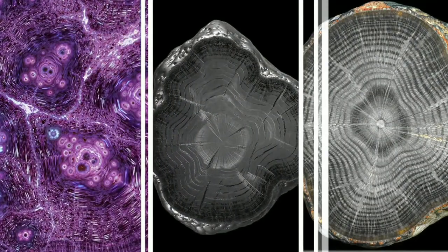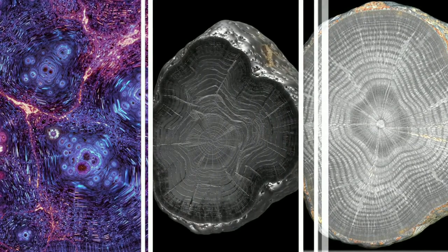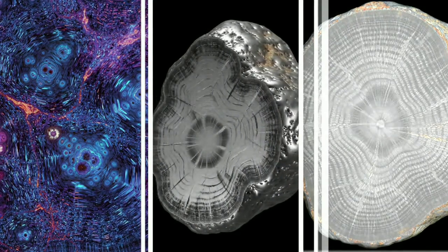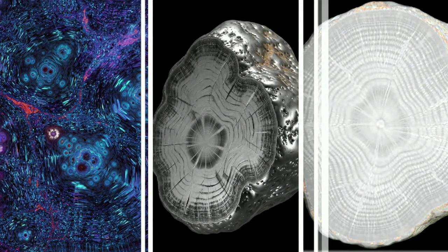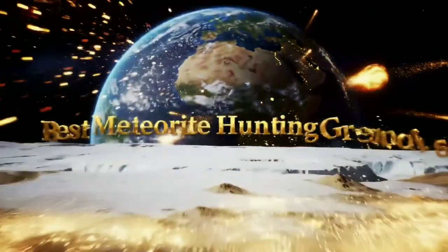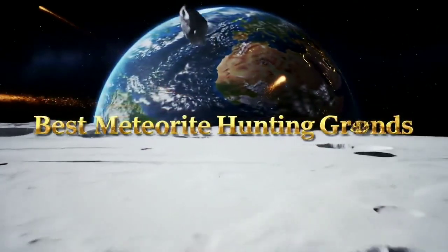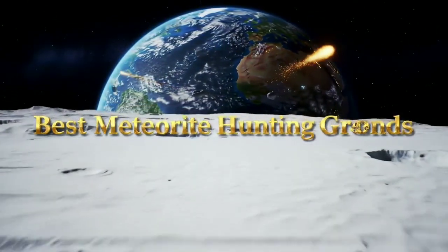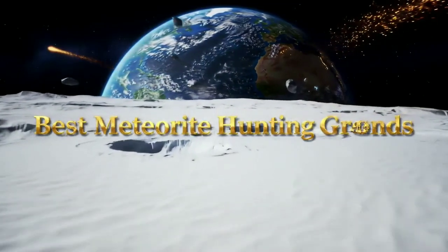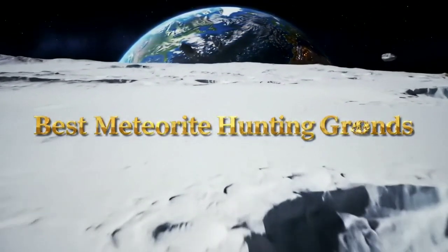Meteorites fall randomly across the Earth's surface. Since more than 70% of Earth is covered with water, most of them fall into the oceans and are never recovered. However, in geologically stable desert regions, such as the Sahara Desert or Antarctica, meteorites can be found more easily. The low rainfall in these areas helps preserve them and the lack of vegetation makes spotting them much easier.